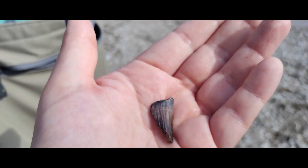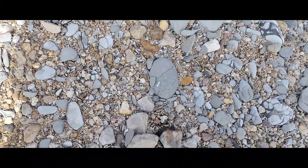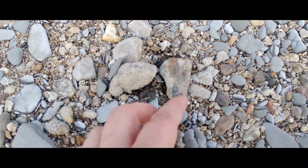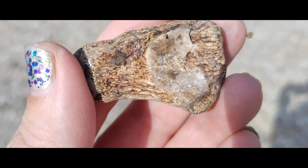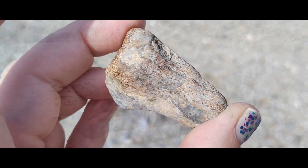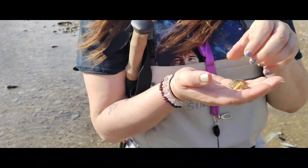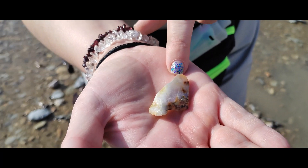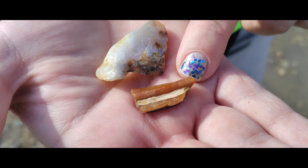And I found a really neat piece of mastodon tooth enamel, and another piece of tooth enamel as well.